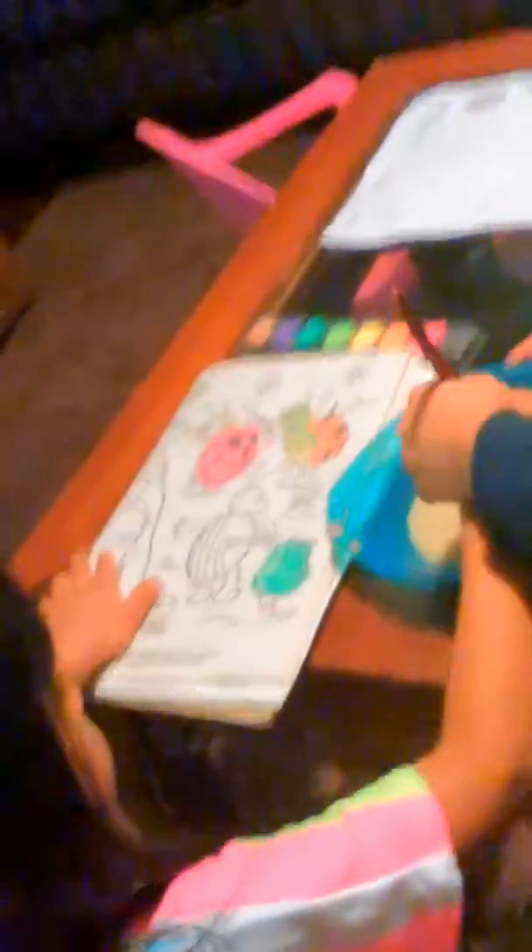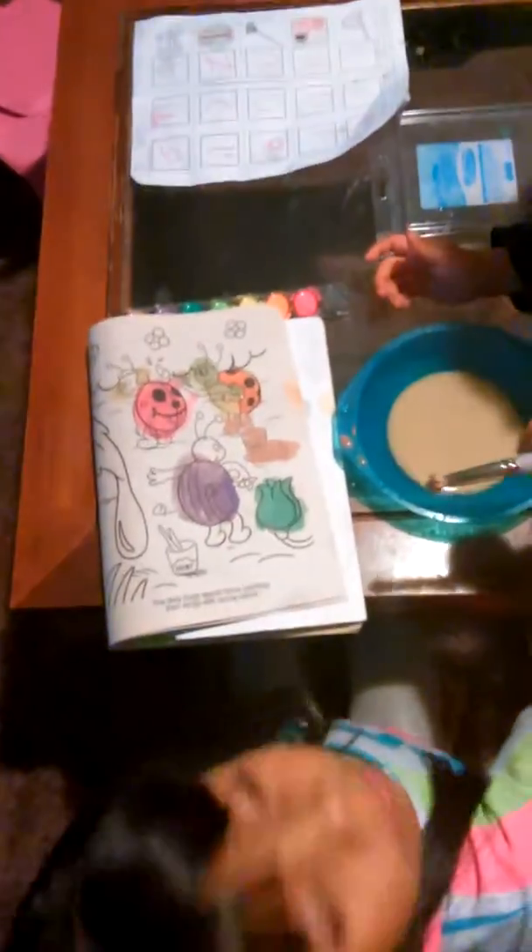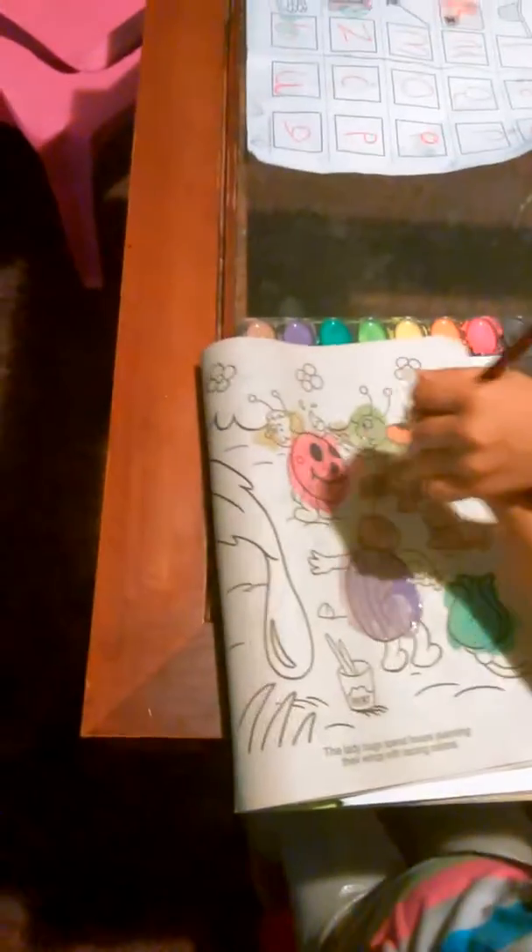There you go. She's helping her to paint. Wow.